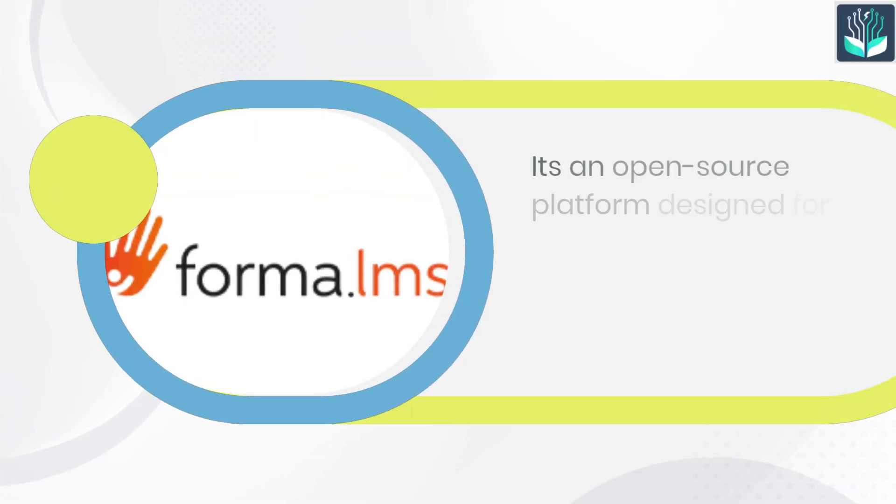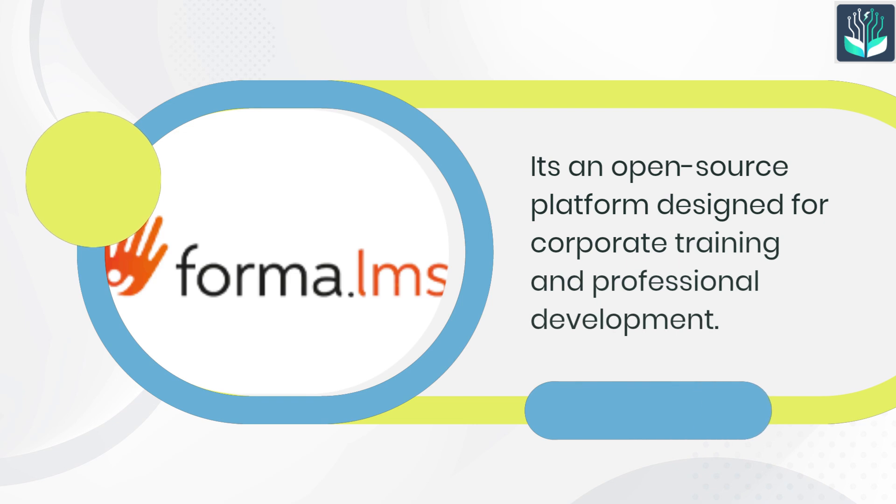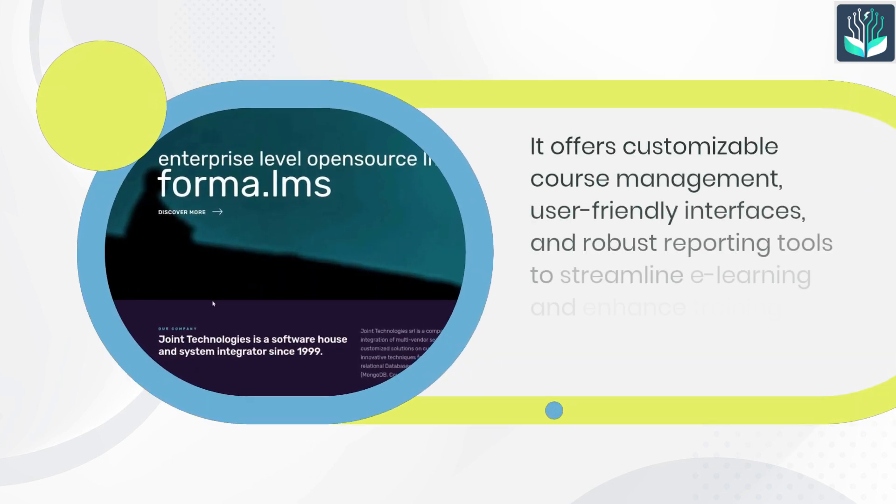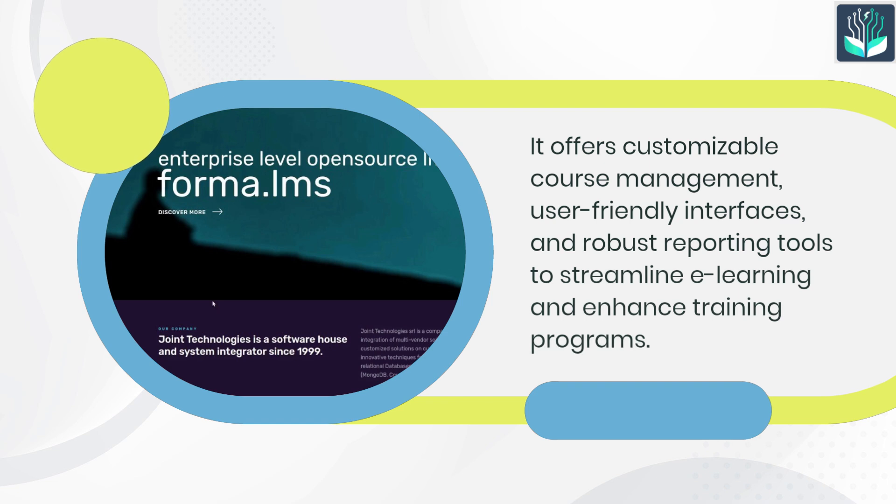Number 4: Forma. Forma LMS is an open-source platform designed for corporate training and professional development. It offers customizable course management, user-friendly interfaces, and robust reporting tools to streamline e-learning and enhance training programs.